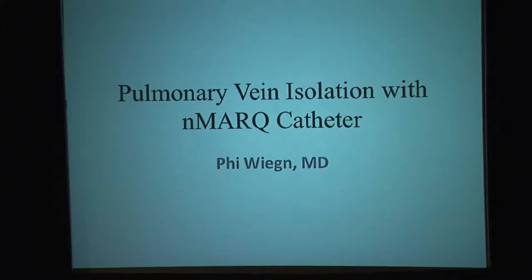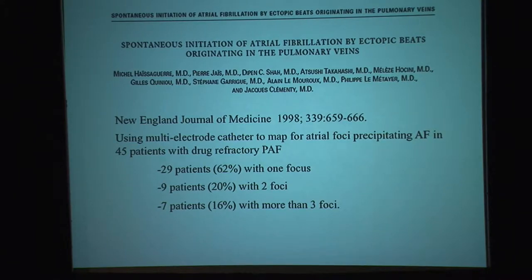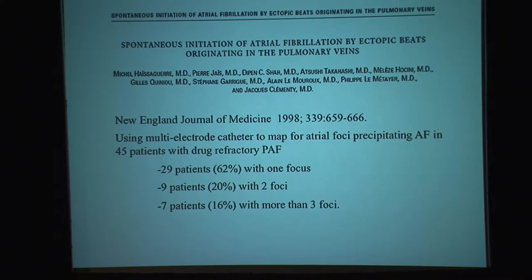Pulmonary vein ablation has become a standard therapy for people with drug-resistant symptomatic paroxysmal atrial fibrillation, but 16 years ago it was unknown. It started with this landmark paper published in the New England Journal of Medicine in 1998, from a group from France looking at ectopic foci in the atria that initiated atrial fibrillation — specifically, the question of where the signals were coming from.